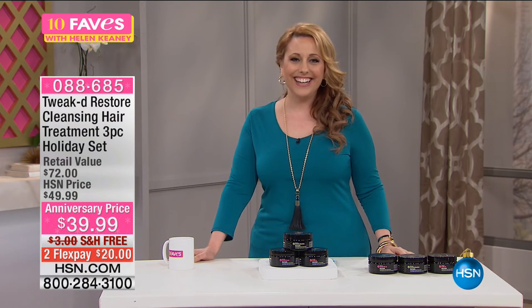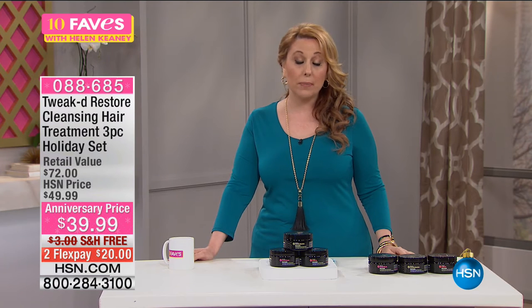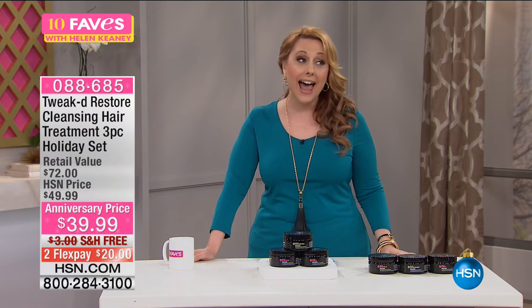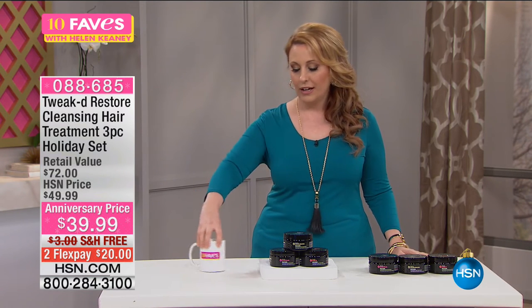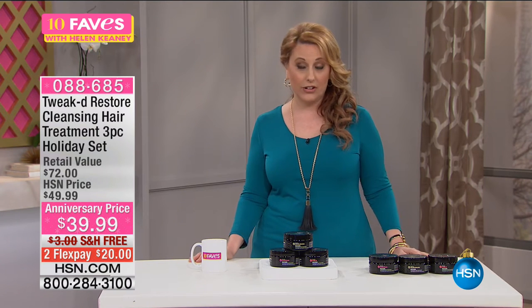Hi everybody, I'm Helen Keeney and we're watching HSN. My producer today is my good friend Adam. I think Adam is going to be moving on to another time frame — I think this is my last show working with him here. I want to say how fabulous you are and how great it is to work with you. I'm sad you're leaving.